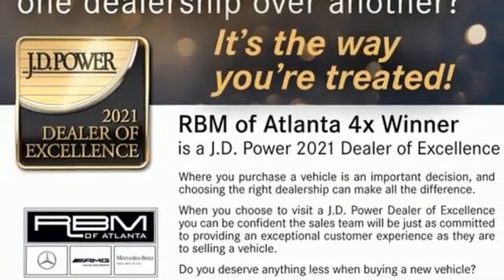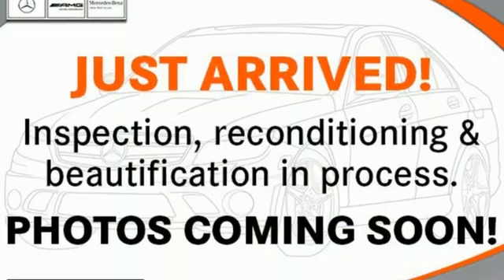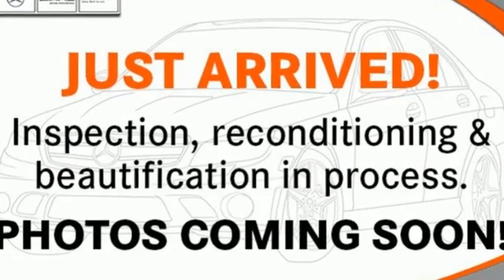External memory control, wireless phone connectivity, driver and passenger memory seats, and LED low and high beam headlights.